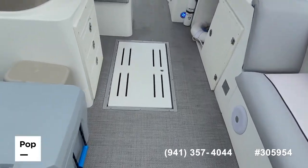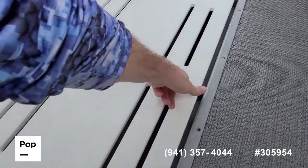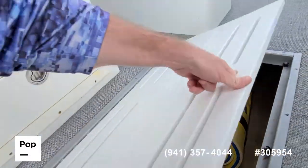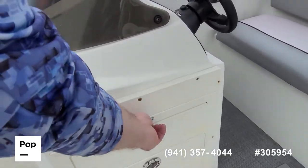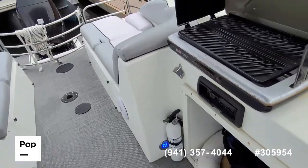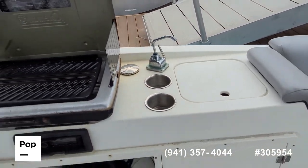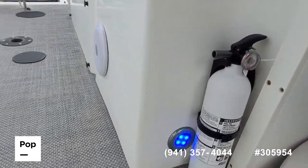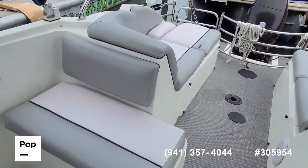Huge in-floor locker for keeping all your gear out of the way — that goes all the way back. Storage drawers, pull-out cutting board, Coleman stove, and a small sink area. Got your stereo system too.